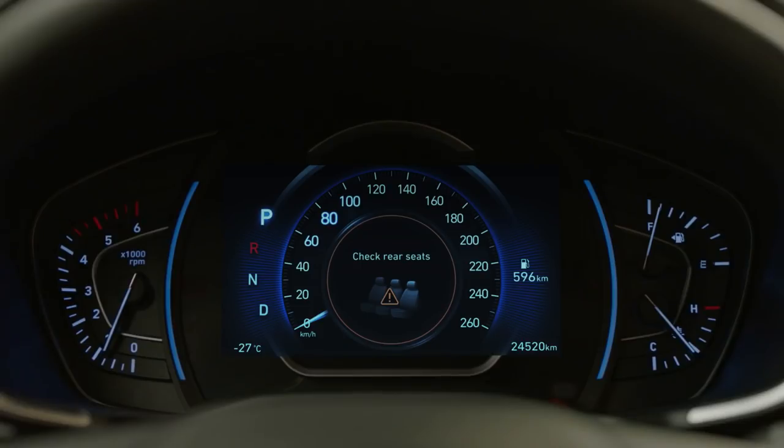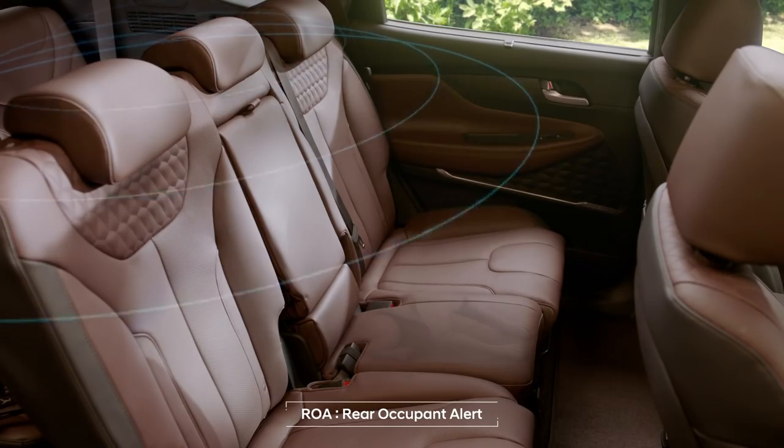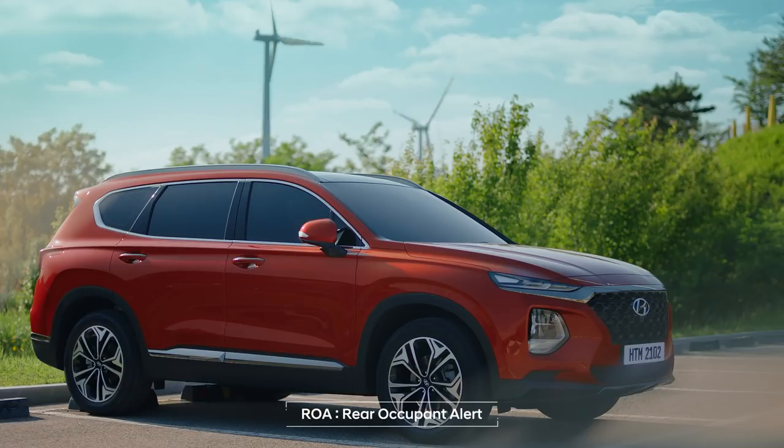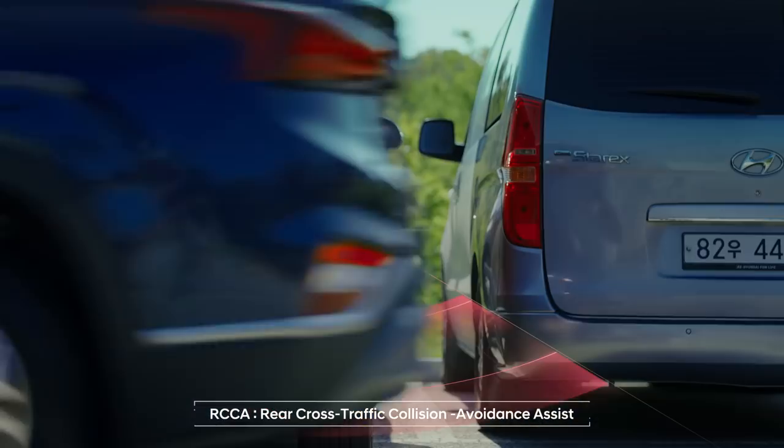The first-ever ROA, which applies ultrasonic sensors, checks for occupants in the rear seats to help you ensure that no children or pets are left behind. It even senses dangers in advance, preventing collisions when reversing.